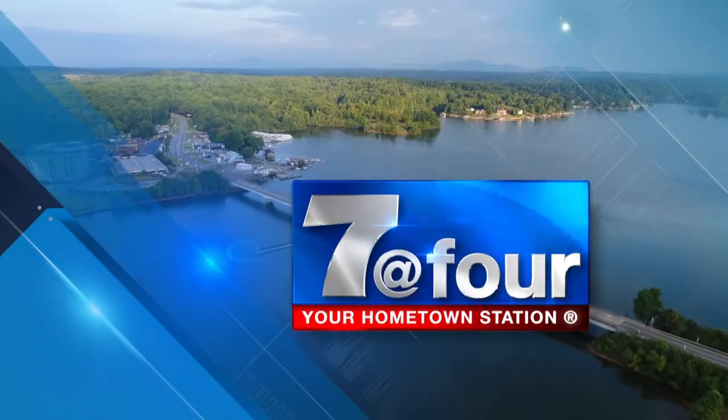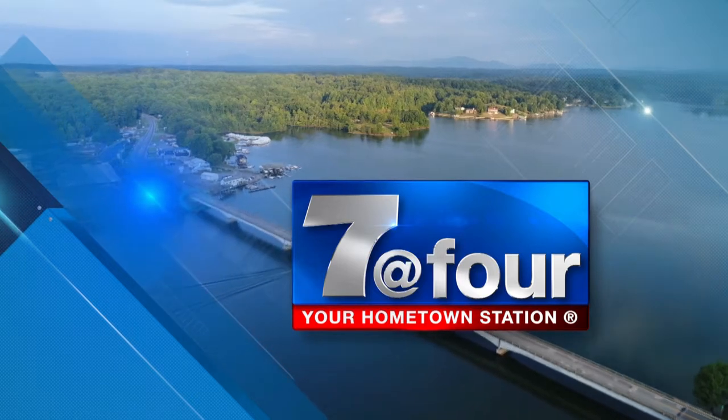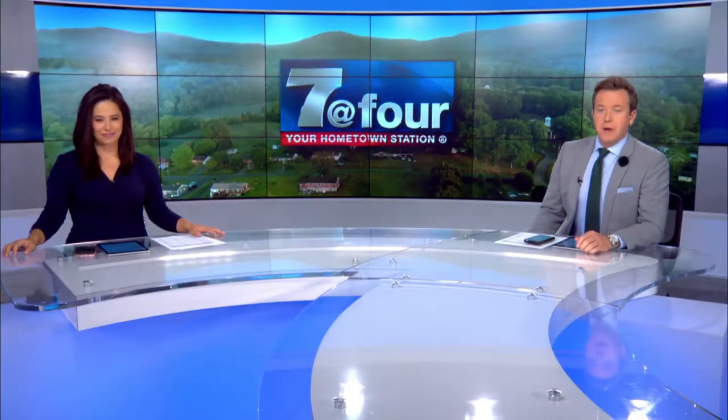You're watching seven at four on your hometown station, WDBJ7. Welcome back.